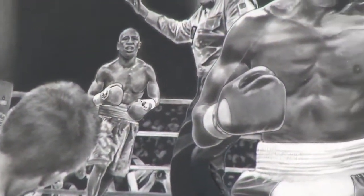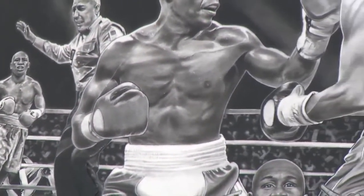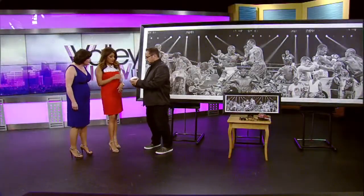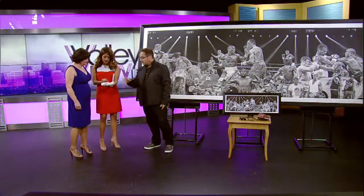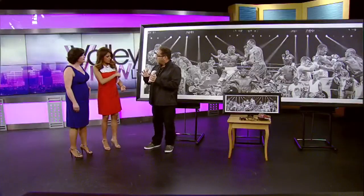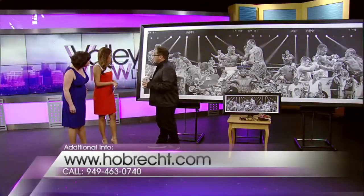The cool thing about it too is inside there are hidden parts. For example, here's a hand wrap from Floyd — he sent us this, it's a real one. We have speed bags, heavy bags, jump rope, ring mats, the corners, everything. I would cut them up and then put them into the painting.